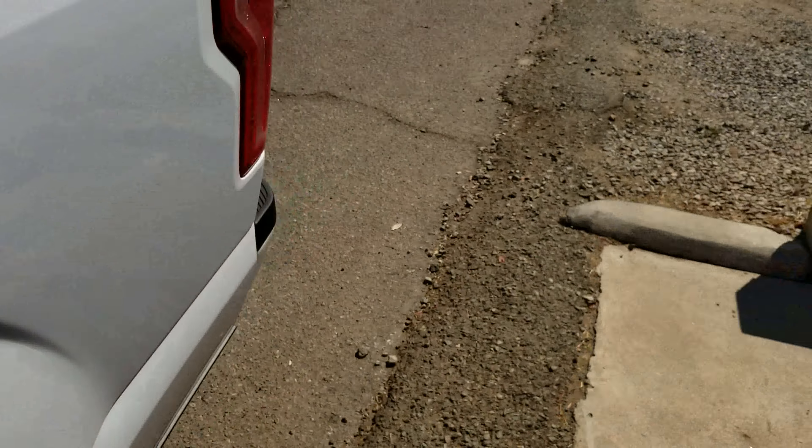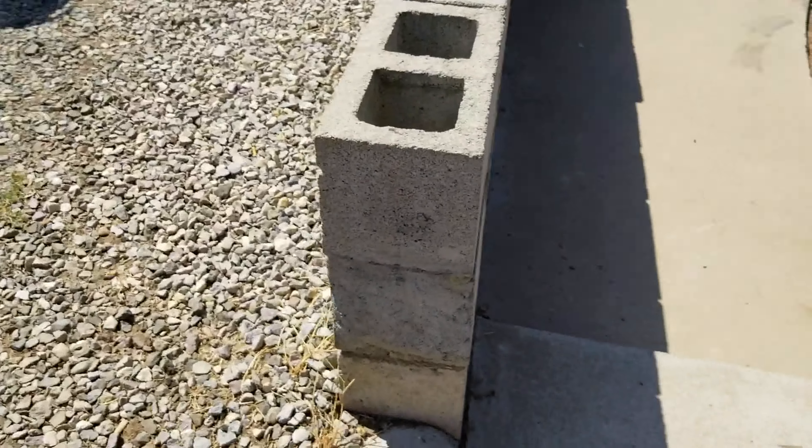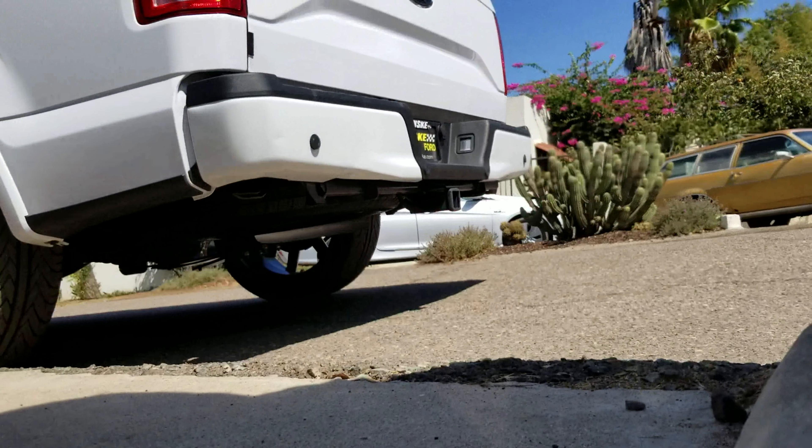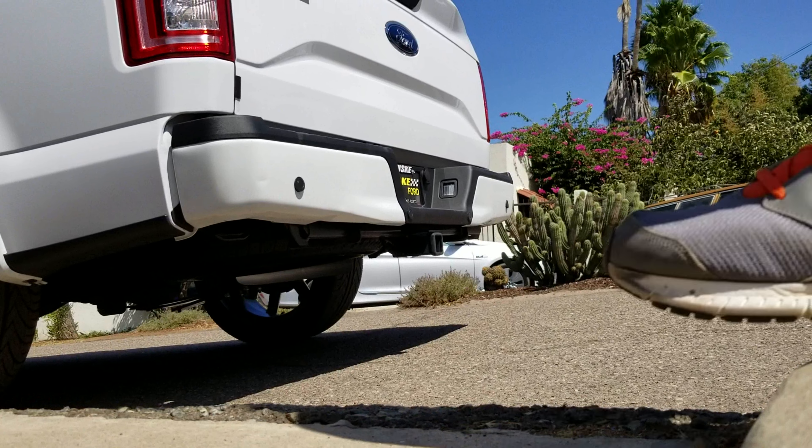All right, so it's a nice deep throaty sound — I like it. I'm gonna throw you down right here; it's not as good as the other angle but you'll get an idea. Go ahead and rev it for you.